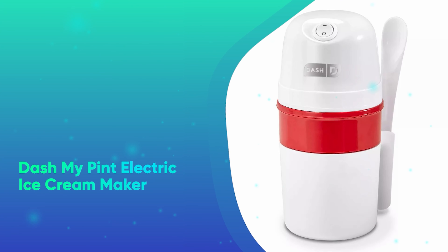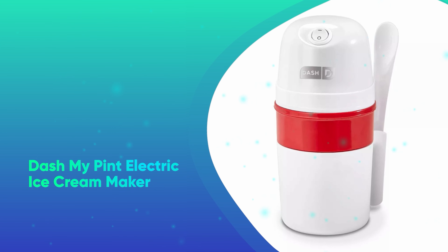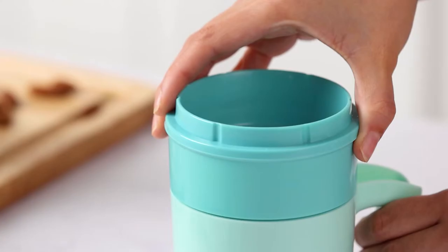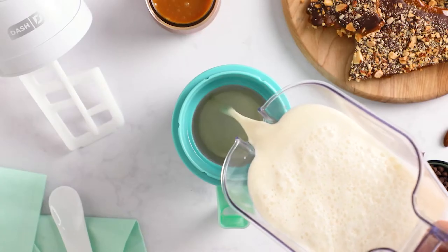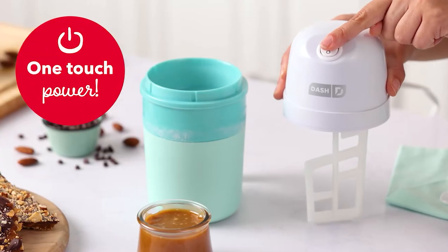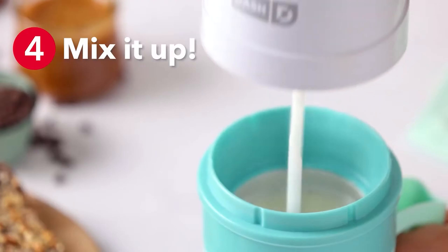Number 20: Dash My Pint Electric Ice Cream Maker. For the person who has an insatiable sweet tooth, this ice cream maker is easy and fun to use. Plus, at only one pint, it makes the perfect amount of ice cream for a movie night.